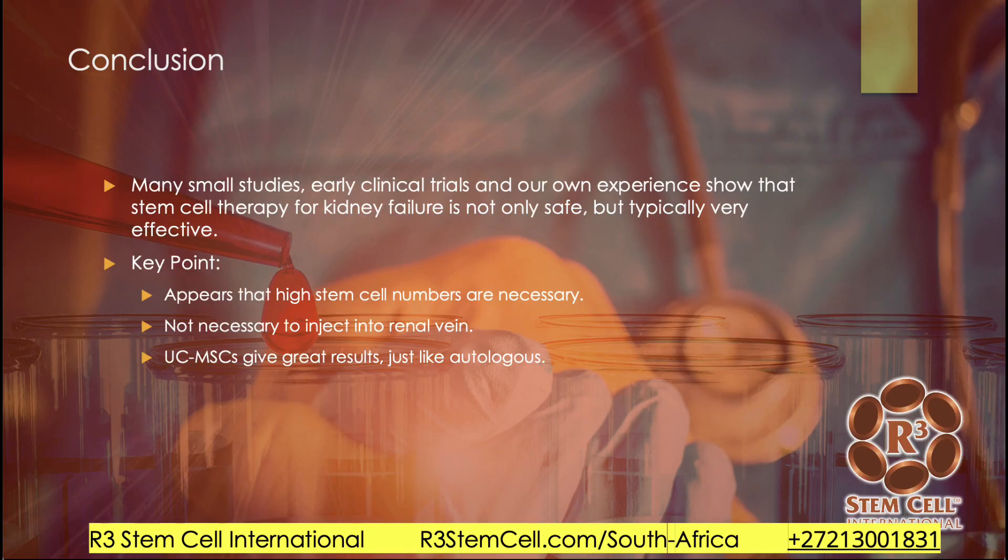In conclusion, there are a lot of small studies, early clinical trials, and a lot of preclinical data. Our experience shows that stem cell therapy for kidney failure is not only very safe but typically very effective — it's really one of the only treatments that can help kidney function improve dramatically. Is it a cure? No, we call it a mitigation. But it can help patients get improvements, reduce the need for dialysis, or prevent it. High stem cell numbers are critical — when patients from other clinics haven't succeeded, it's usually because they didn't get enough cells. Studies show you don't need to inject into the renal vein; IV injection is very safe and just as effective.